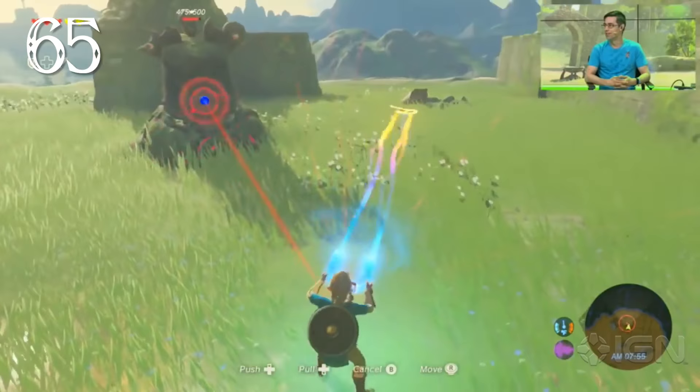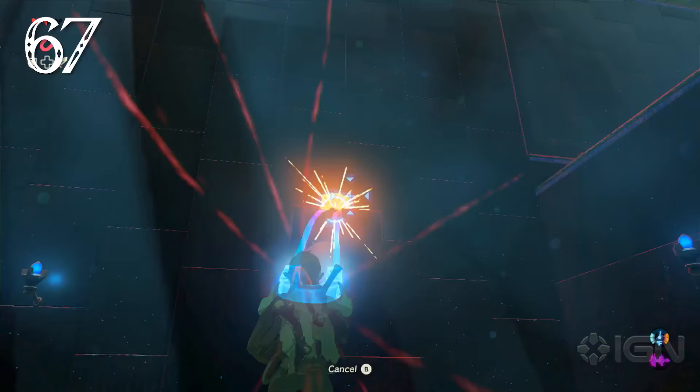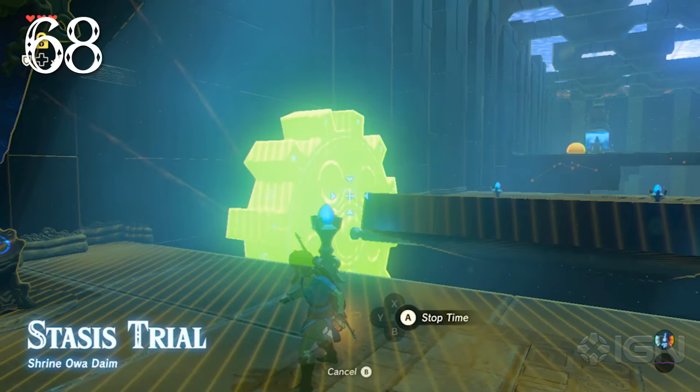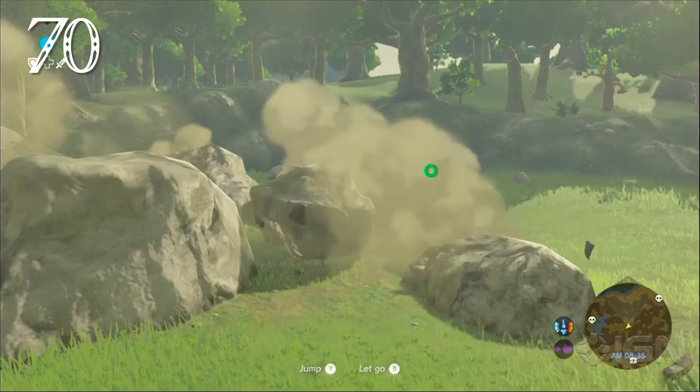Using the magnesis rune, Link can remotely manipulate metal weapons and send them crashing into enemies. The magnesis rune can also lift damaged metal crates and drop them to break them open, or grab and reel in metal chests from out-of-reach areas. The stasis rune can freeze time for certain objects — if used on a boulder, repeated strikes build momentum that will cause it to fly off when time resumes.